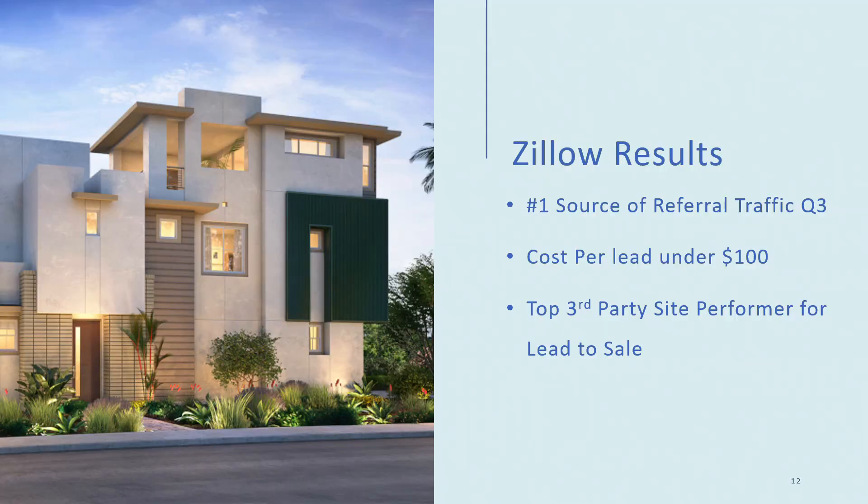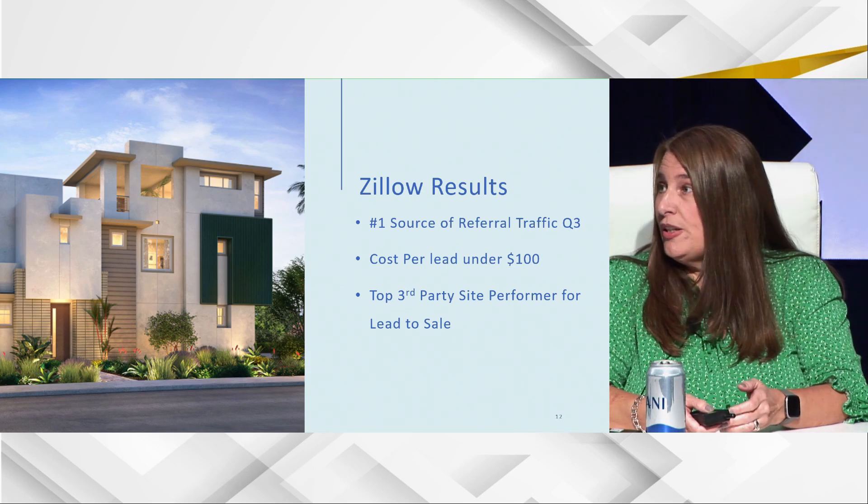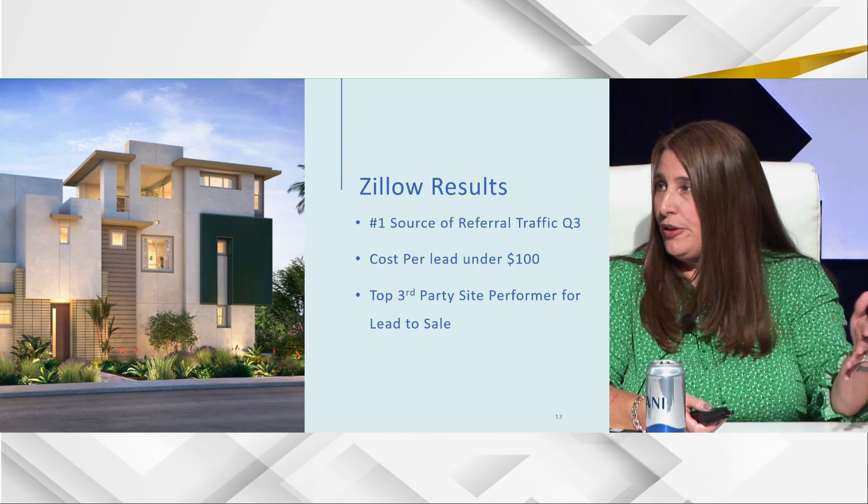Results: Zillow was Shea's number one source of referral traffic to their website in Q3, and consistently throughout the year it's in the top three — usually number one or two. That means people are clicking on Shea community listings on Zillow and coming to SheaHomes.com. Cost per lead is under a hundred dollars. Lead-to-sale conversion: out of all third-party sites — New Home Source, Realtor.com — Zillow has the top conversion from lead to sale. Those are the third-party sites Shea sends feeds out to that list their communities.